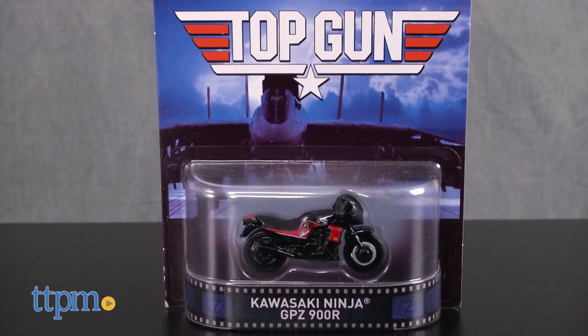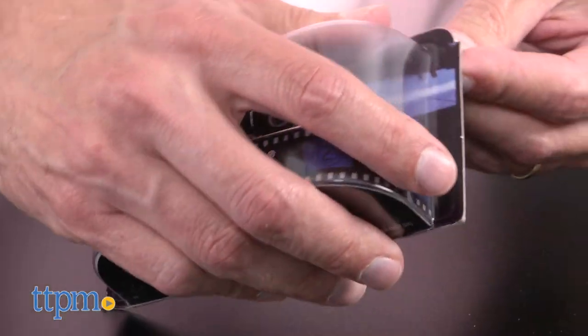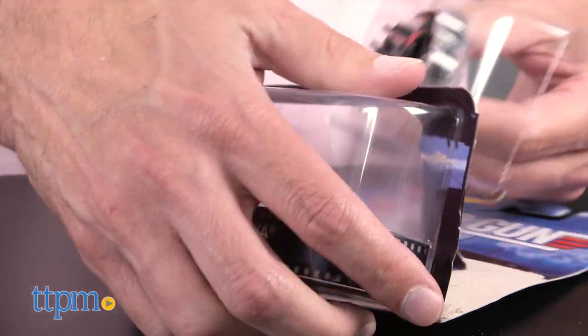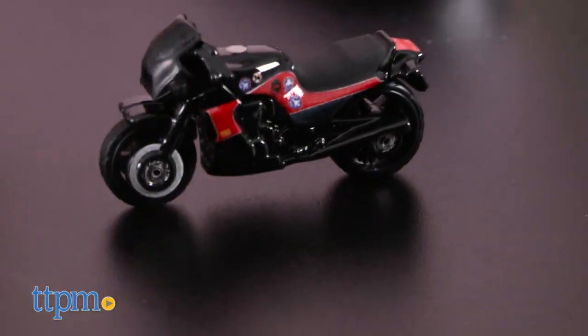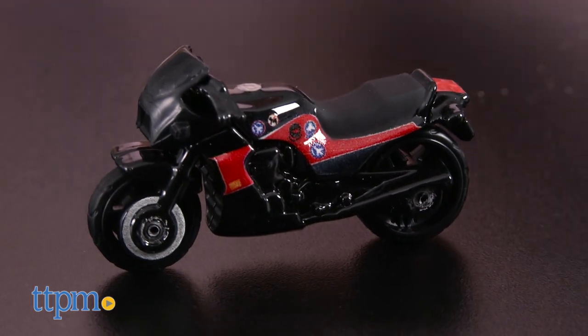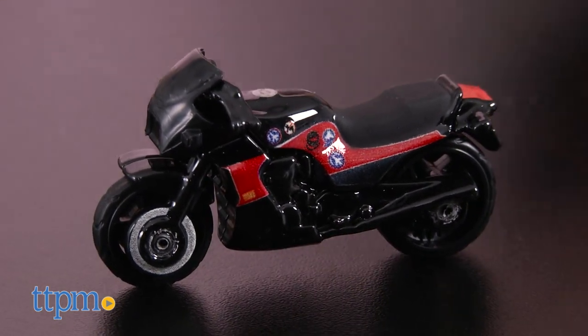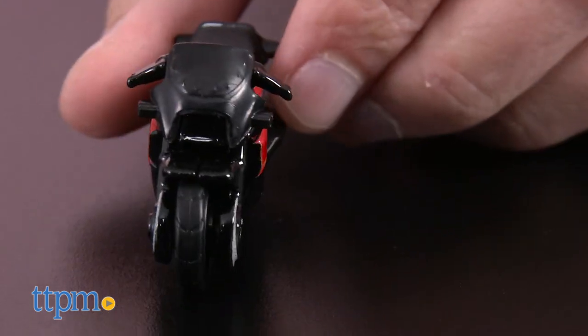Now let's move to the last vehicle from a movie, and this vehicle is going to take your breath away. This is the Kawasaki Ninja that was featured in Top Gun. With this vehicle, you're really entering the danger zone. This is the vehicle Maverick rode to Charlie's house, and there they had a little bit of fun.